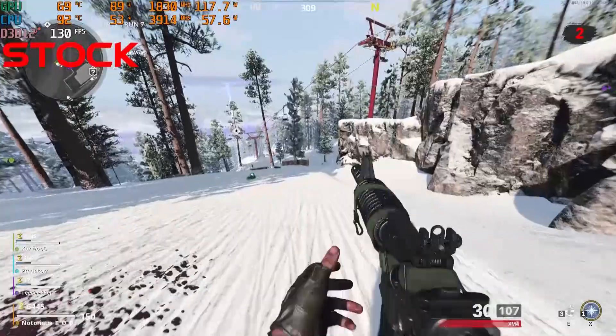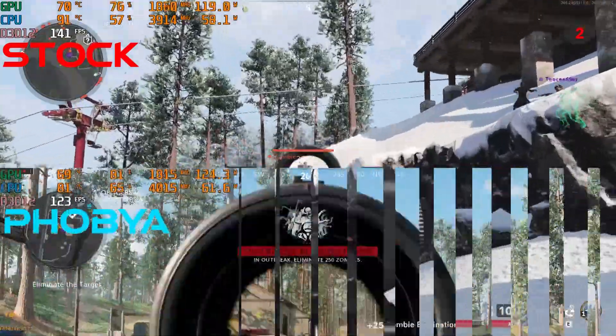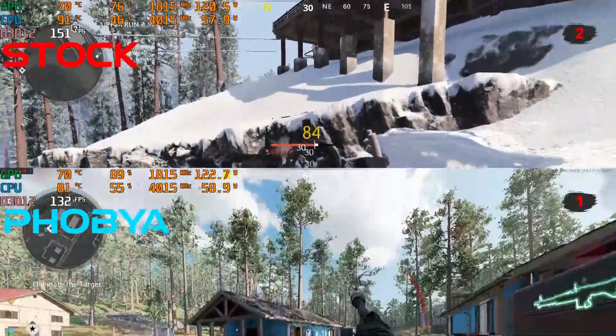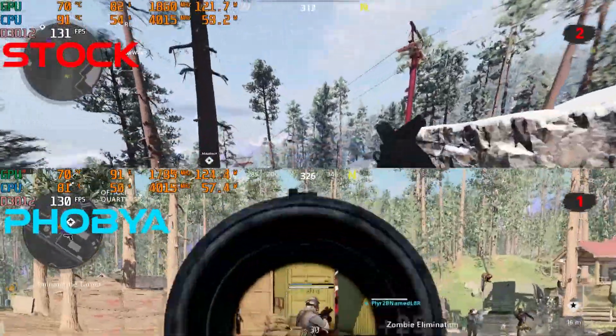GPU temps run around 70 degrees Celsius, but the CPU will hit 90 to 95 degrees on the regular. Now comparing stock to Phobia Nano Grease Extreme under the same circumstances: GPU temperatures run about the same 70 degrees Celsius, but the CPU now hangs out around 80 degrees Celsius. This is a respectable result.